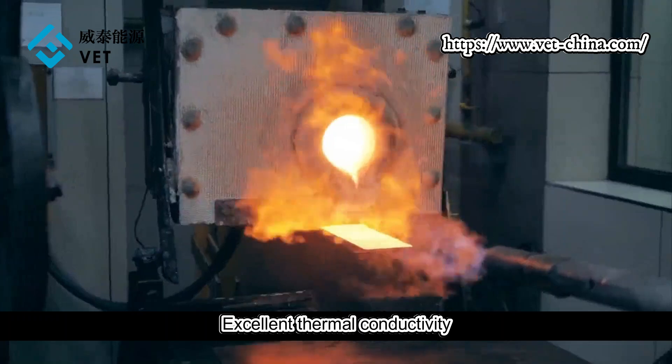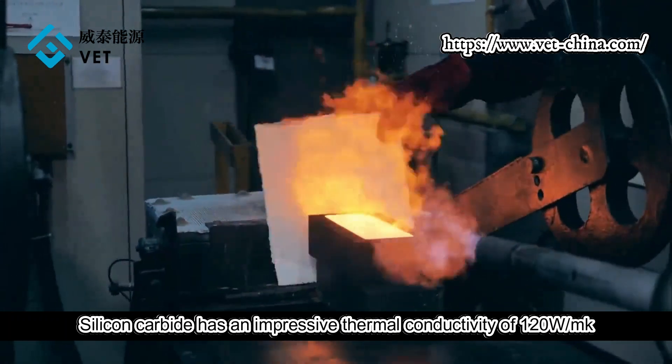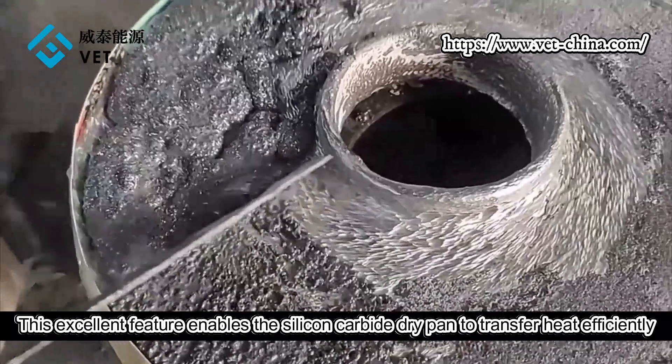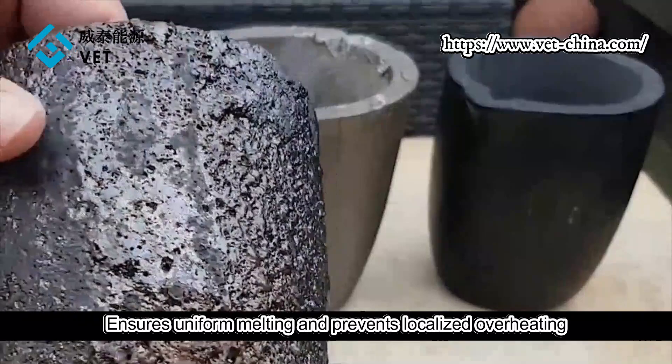Excellent thermal conductivity: silicon carbide has an impressive thermal conductivity of 120 W/mK, surpassing even many metals. This excellent property enables the silicon carbide crucible to transfer heat efficiently, ensuring uniform melting and preventing localized overheating.